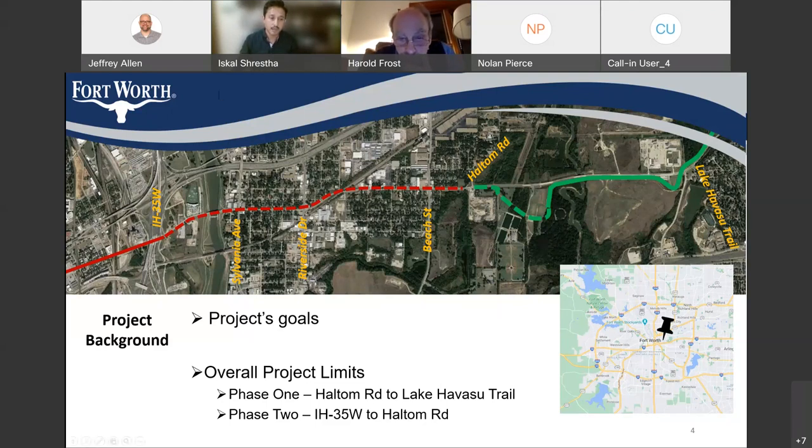This project has two phases. The limit of the project is from I-35 to Lake Havasu Trail. Today we will be mostly focusing on phase one — the phase one starts at Haltham Road and ends at the Lake Havasu Trail. Phase two is from Haltham Road to I-35. Today we are mostly talking about phase one, because that's the project going to construction in a few weeks.